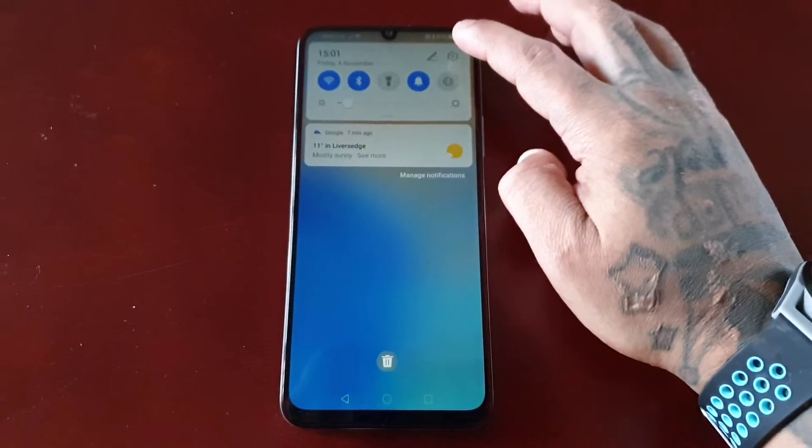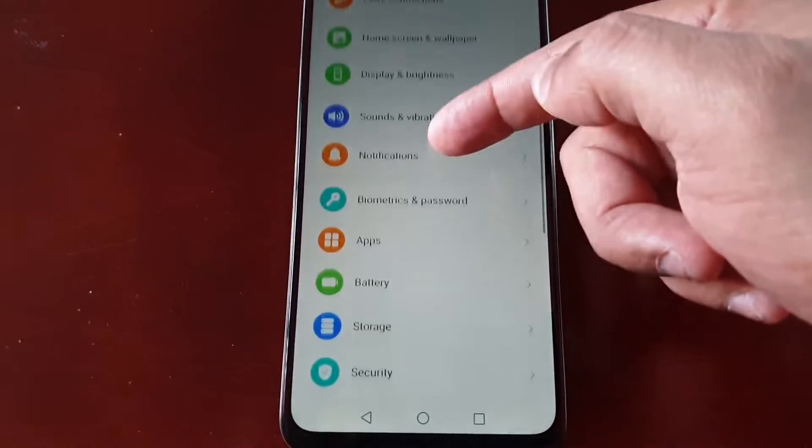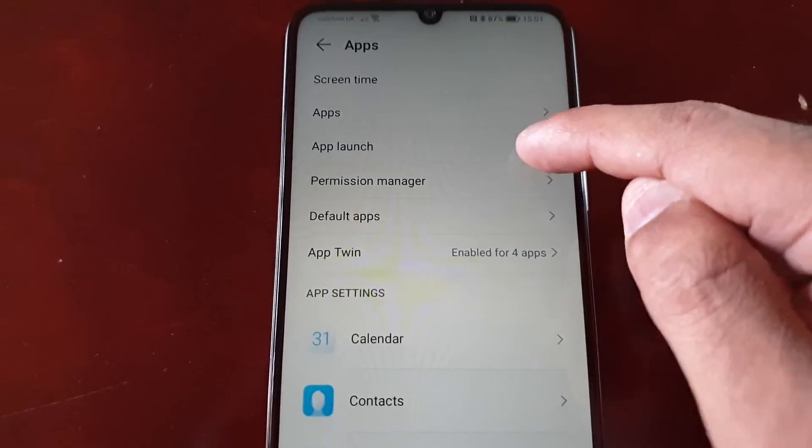It's real simple to do. Just pull down the notifications, go into the Settings, and scroll down to where it says Apps, then select App Launch.